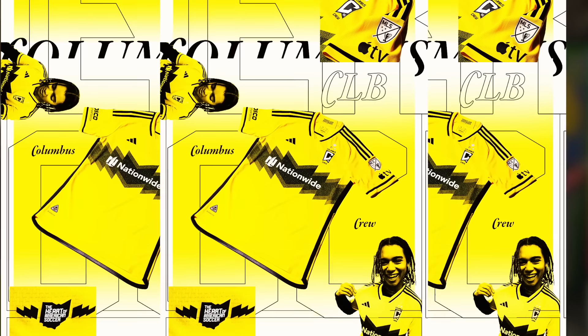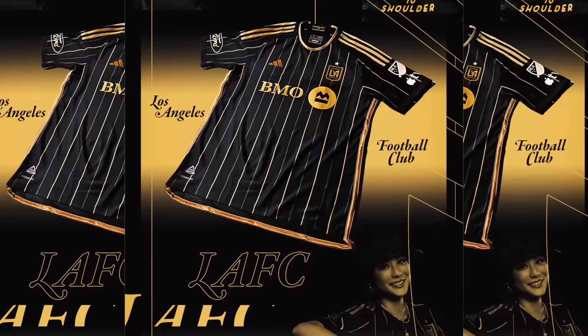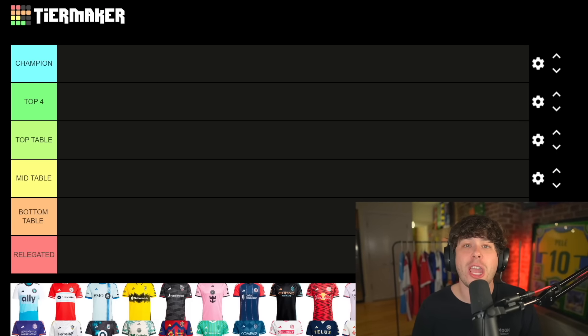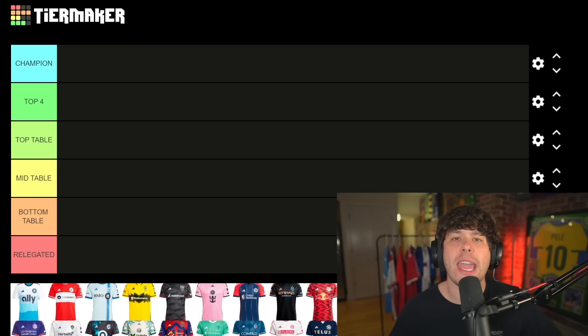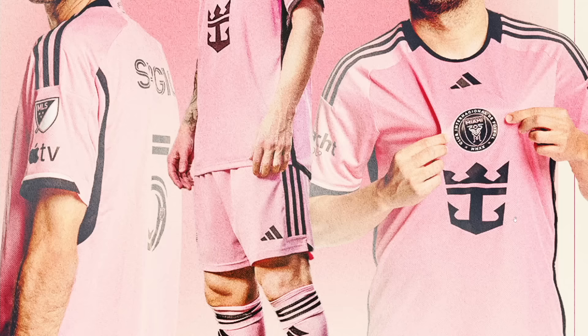MLS is officially back and today we're going to be ranking all of the new jerseys for the 2024 season. We have our tier list, we're going to be crowning a champion today and then we have all our other categories on the board. Let's just start here — Inter Miami. It's horrible. We'll get a close-up here.